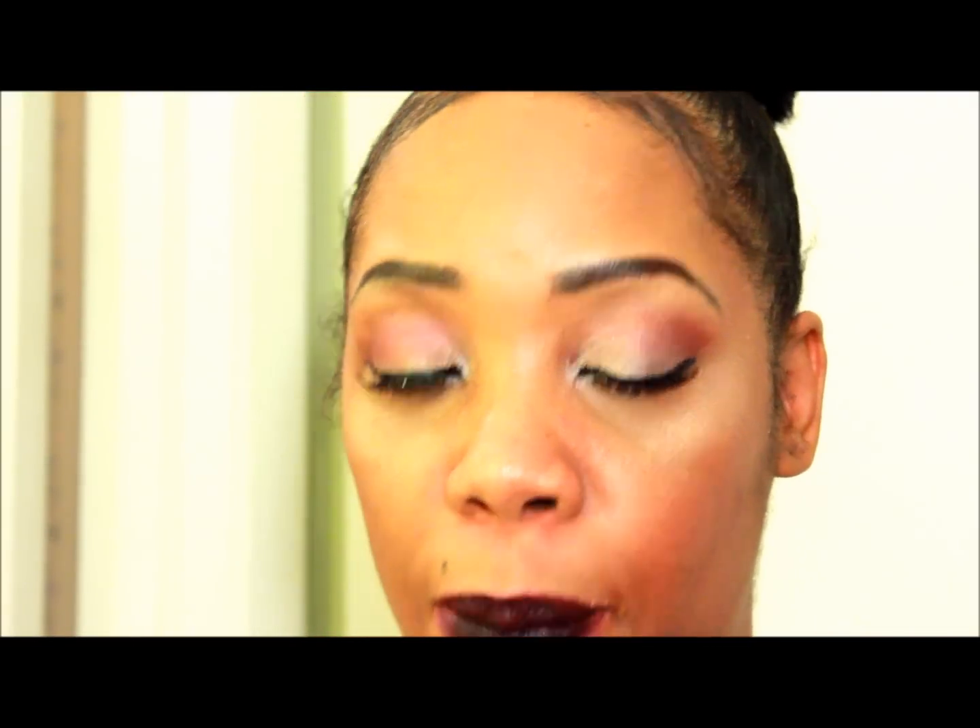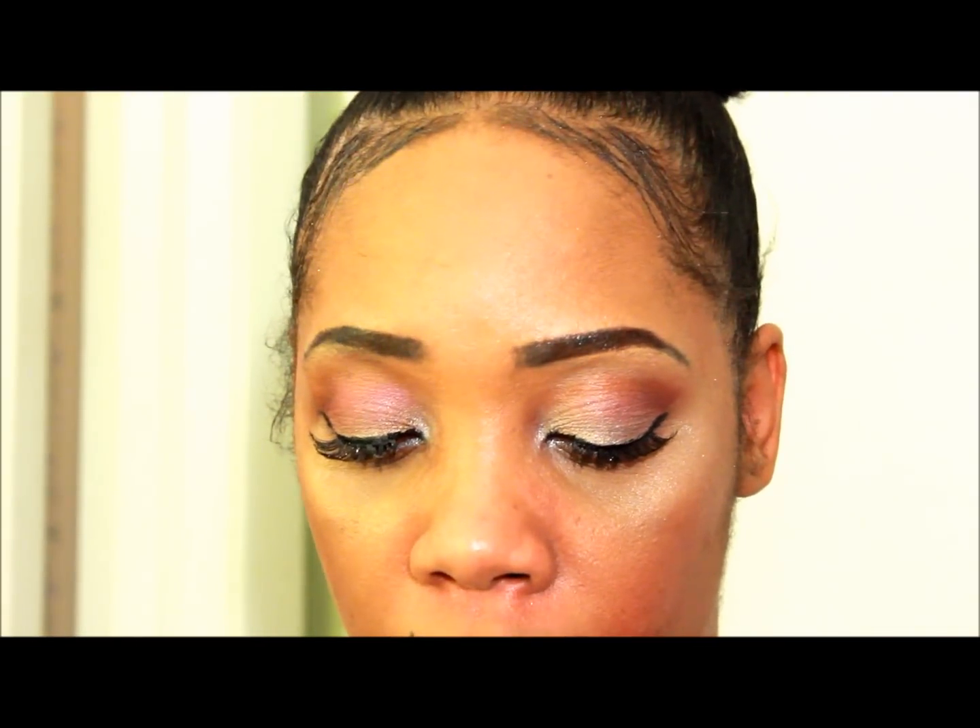Another thing I've been loving is this Milani Baked Blush — I love their blushes anyway. It is the Red Vino, number 09.